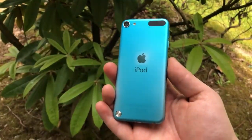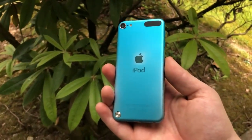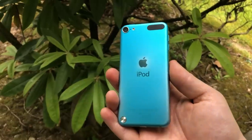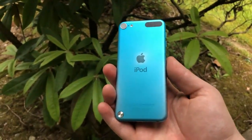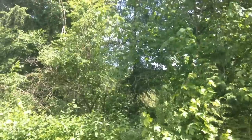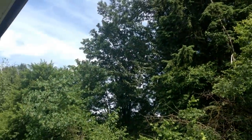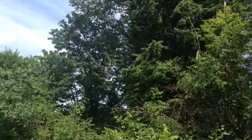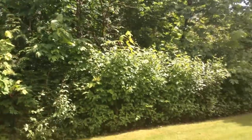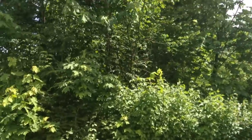Do you really need a rear camera on this, considering it's only 5 megapixels? Anyway, here are some photos from the iPod Touch. This right now is being filmed on the iPod Touch 5th generation, and it looks pretty bad — I wouldn't use this as a camera. It's probably decent enough for the time, but definitely not in 2018.